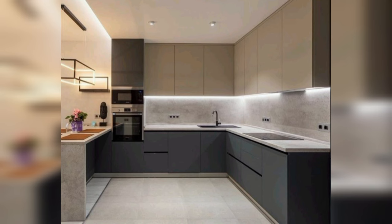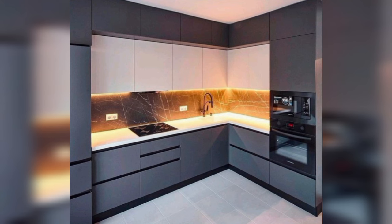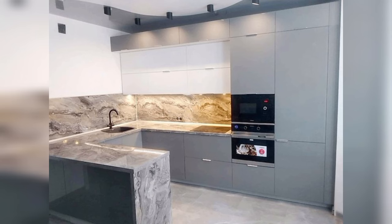Bright accents such as purple counter stools, a colorful floor runner, and sculptural matte black pendant lights lend a playful touch to this modern kitchen. A white subway tile wall with black and white cabinets and countertops serves as a neutral backdrop and helps reflect the natural light from the skylight.